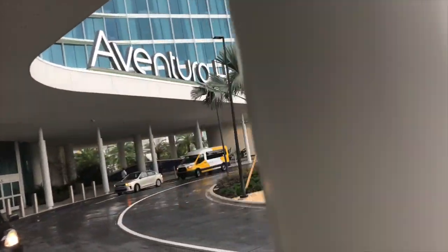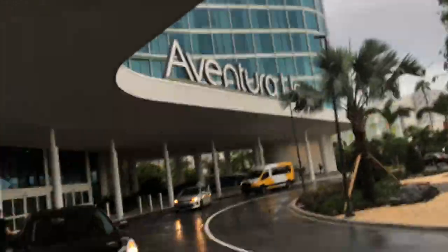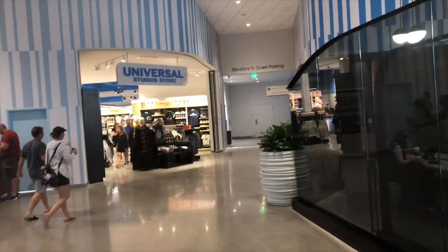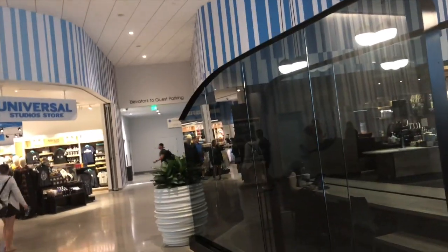We're here. We're out front of the Aventura. Finally get to go in and check it out. I'm so excited. So we're in the lobby — Universal Studios store, obviously just kind of typical Universal merch.